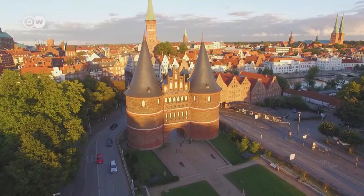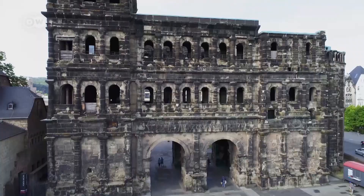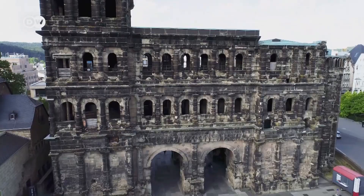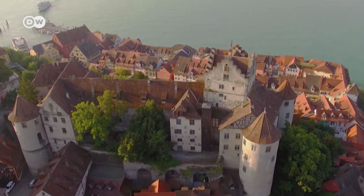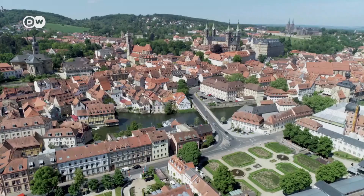Whether timber-framed, red-brick Gothic, or Roman buildings, Germany's historic old towns are rich in grand buildings from all eras. From the north to the south, let our flying guide take you on a journey to five old towns in Germany that are well worth seeing.